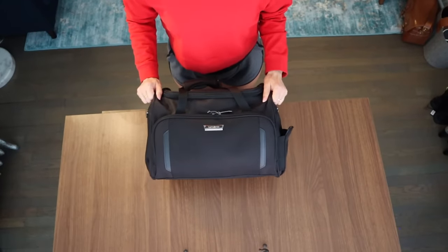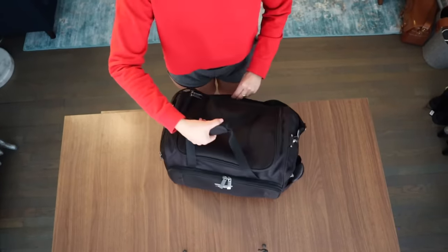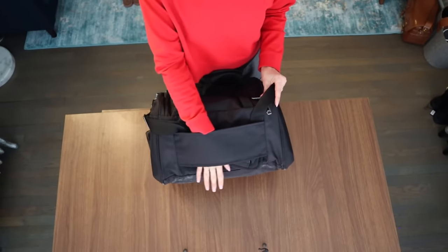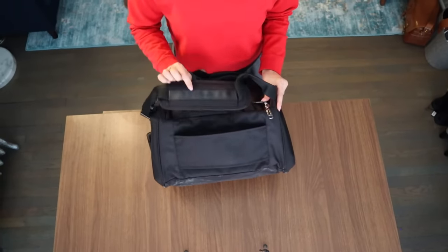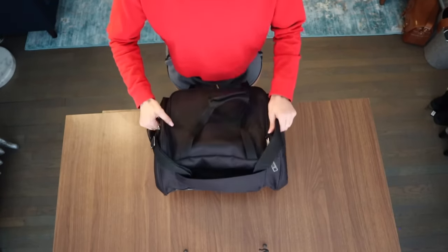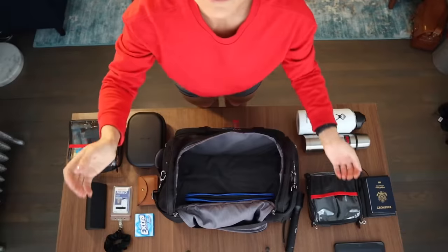Hey guys, this is going to be a closer look and a more in-depth look at the flight bag that I carry with me on a regular basis right now when I travel for work. It has the sleeve on the back so you can fit it on top of your roller bag. It also has a shoulder strap that I normally just tuck in the back.